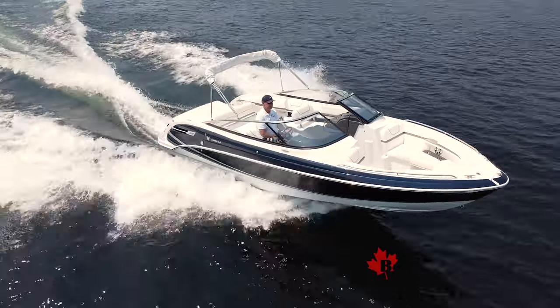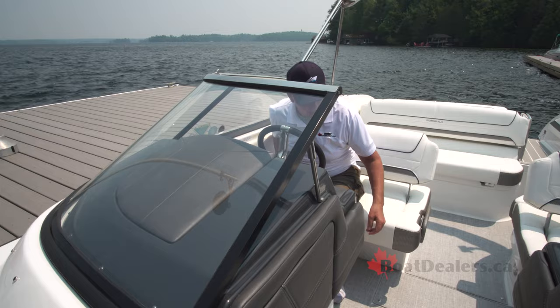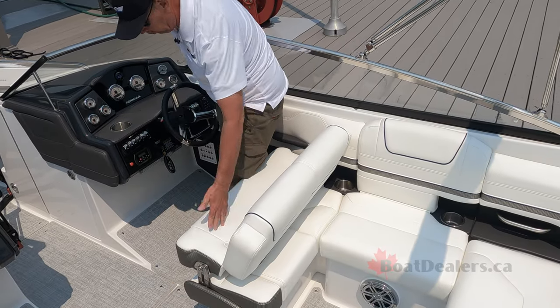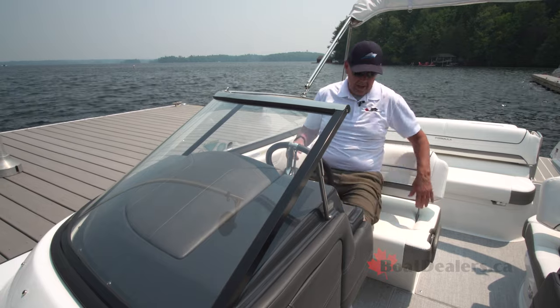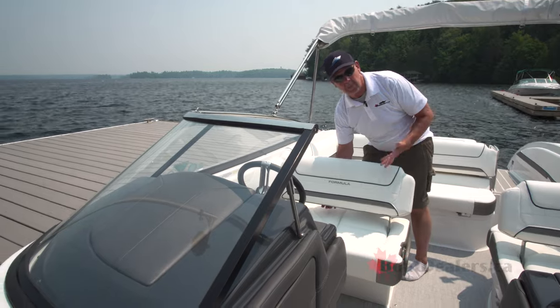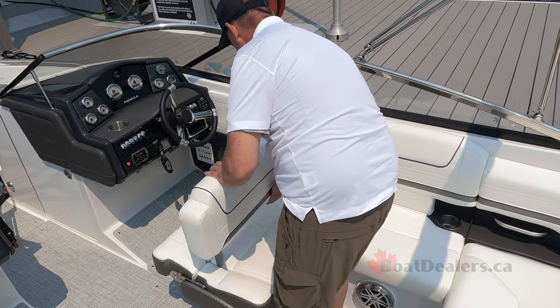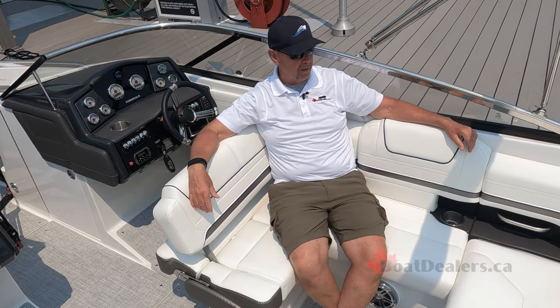The double-wide helm station on the 240 BR features lots of room for two adults to sit together. We've got a really nicely set up flip-up bolster for times when you just want the captain to be at a better height. And then check this out — when the captain wants to become part of the crew, sit on the sandbar, watch the kids swim off the back of the boat, just like that, the captain's in on the action.